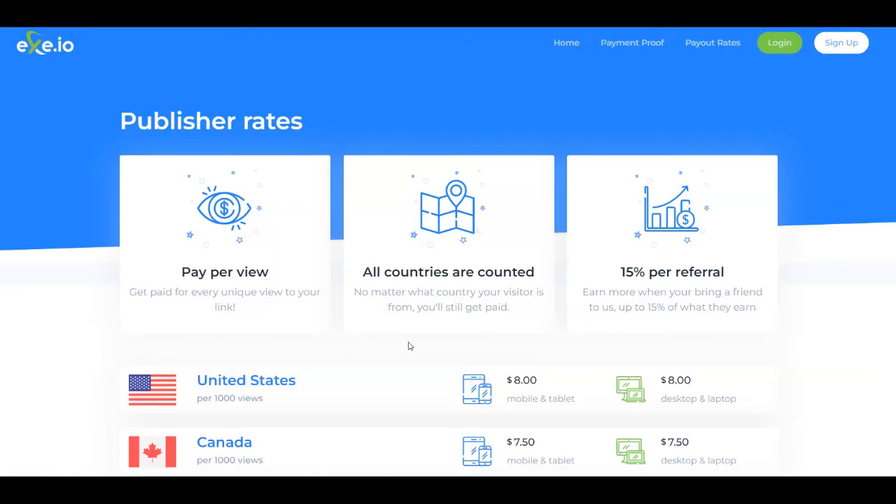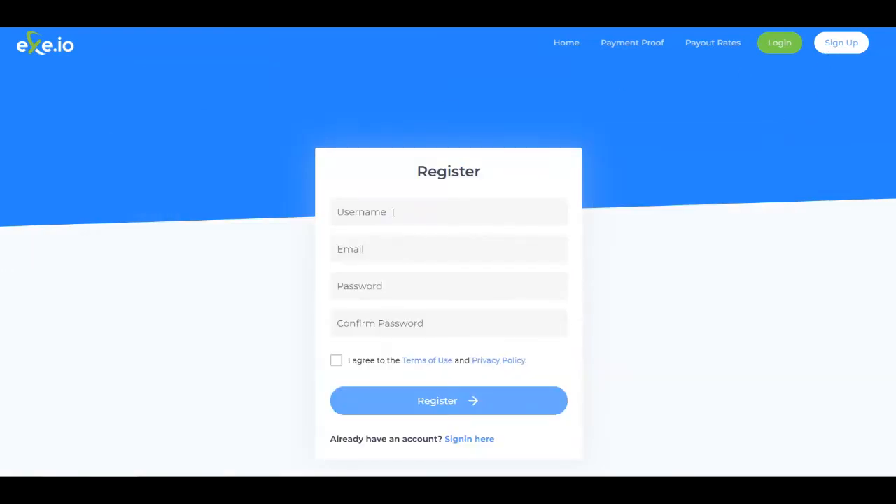To get started, all you need to do is create an account for absolutely free by clicking on the sign up button in the upper right corner. Then you need to put a username, an email address, a password, confirm the password, agree to the terms of use and privacy policy, and click the register button. Once you do so, you'll verify your account by going to your inbox to check for an email from exit.io, and then you'll be able to log in.